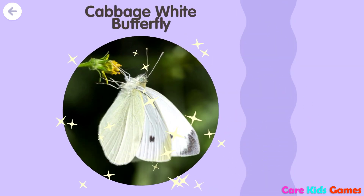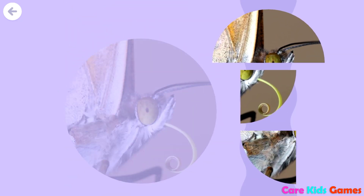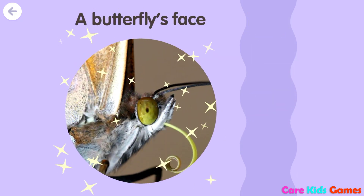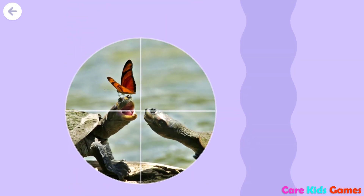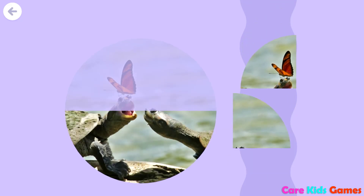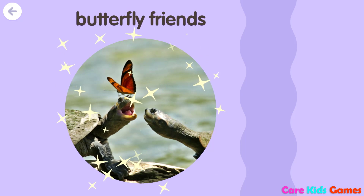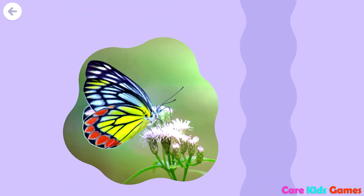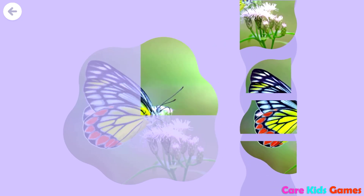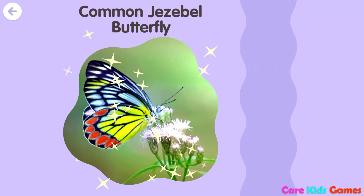Cabbage White Butterfly. A Butterfly's Face. Butterfly Friends. Common Jezebel Butterfly.